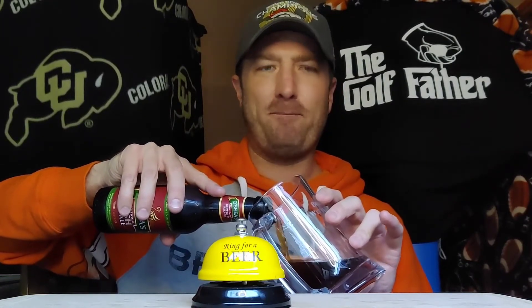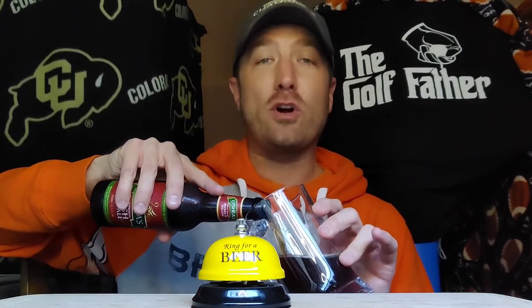Oh, nice. Caramel-like. Crush the like button — really appreciate you. Crush that like button and crush the subscribe button. That way you can come along with all these good beers all the damn time.